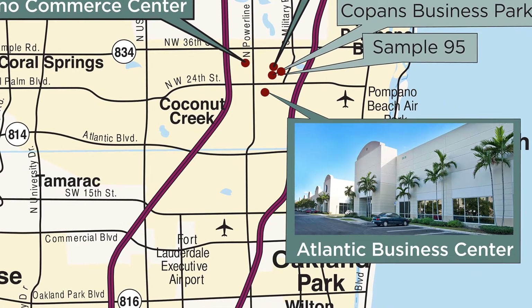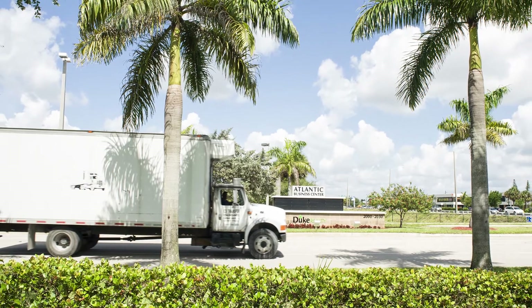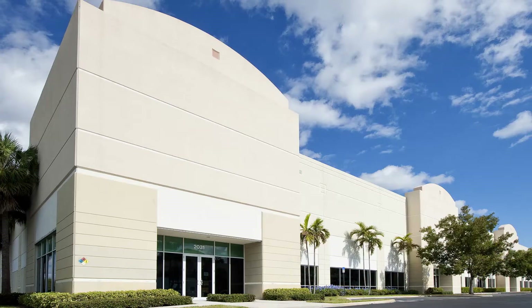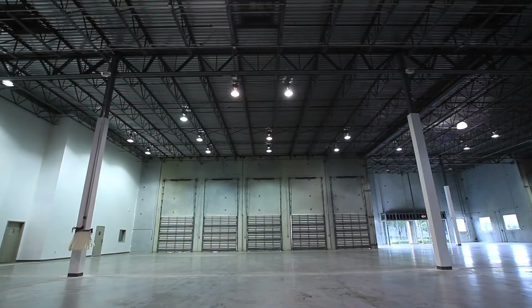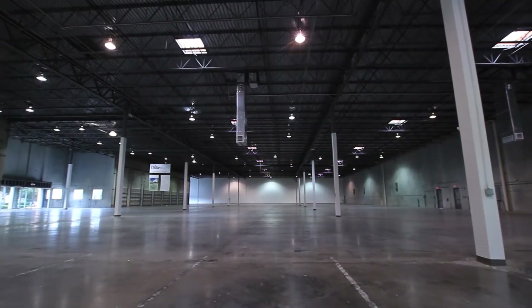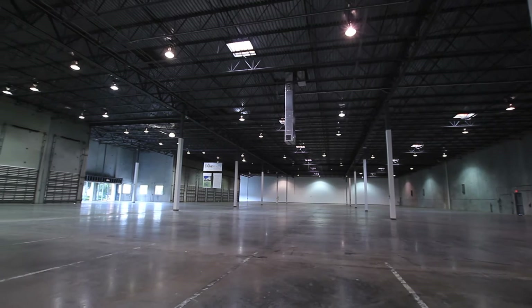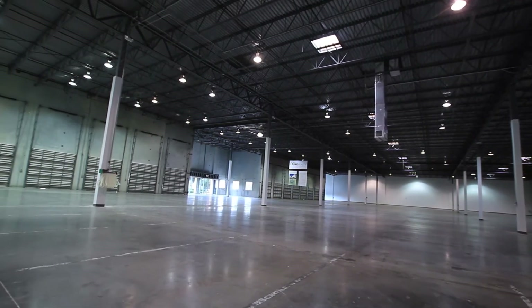Atlantic Business Center consists of 1.3 million square feet and it's the premier industrial park here in Pompano Beach. It provides multiple clear heights within the buildings ranging from 24 to 32 feet. The spaces are as small as 13,000 square feet roughly and can range up to approximately 104,000 square feet of contiguous space under one roof.